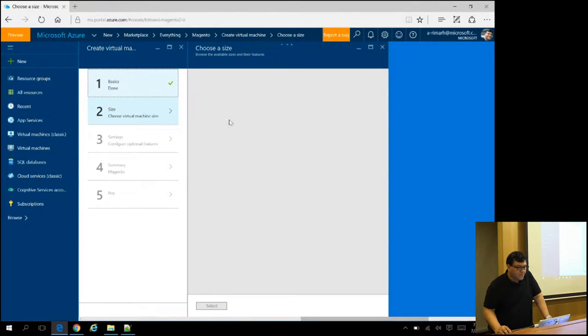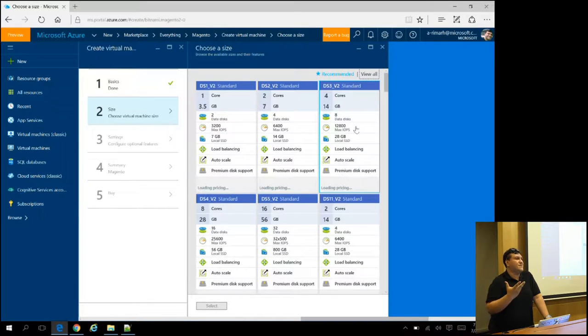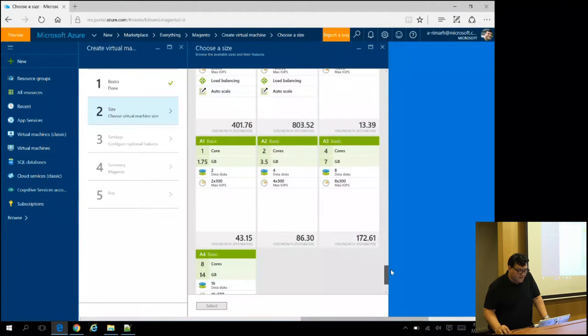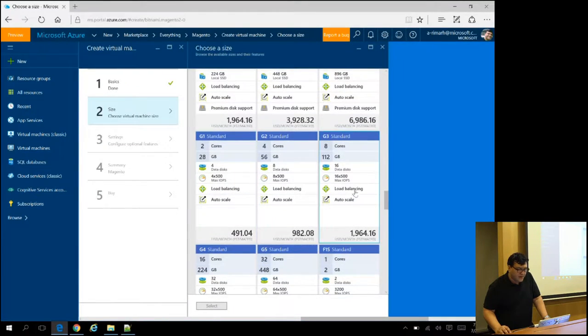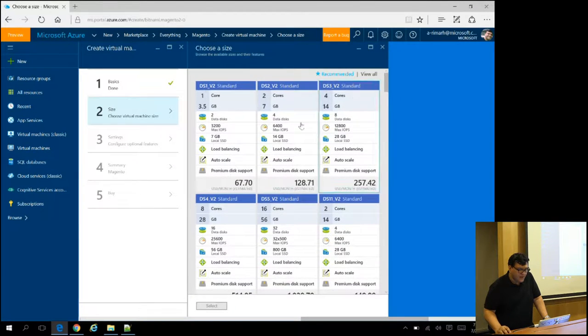You'll be able to choose the virtual machine size, from the smallest one — I'll view all — to the Godzilla G-series. Yes, gigantic Godzilla. You can start from the cheapest at around $14. Magento can't use the free tier. The G-series is very powerful. For example, this one has SSD, 3200 IOPS, load balancing, auto scale, and premium disk support — these are the latest version 2 instances.